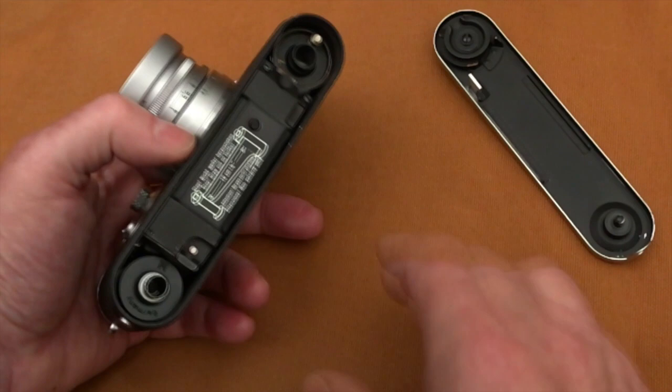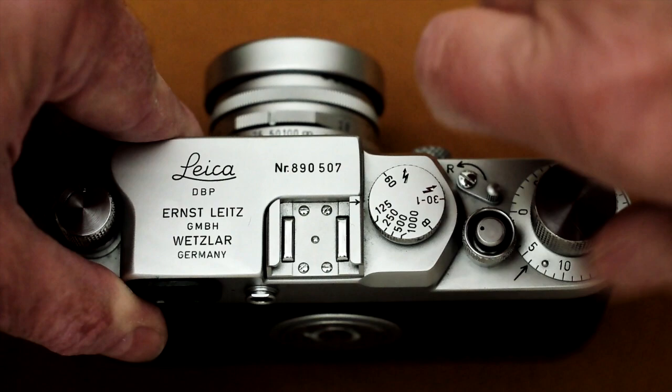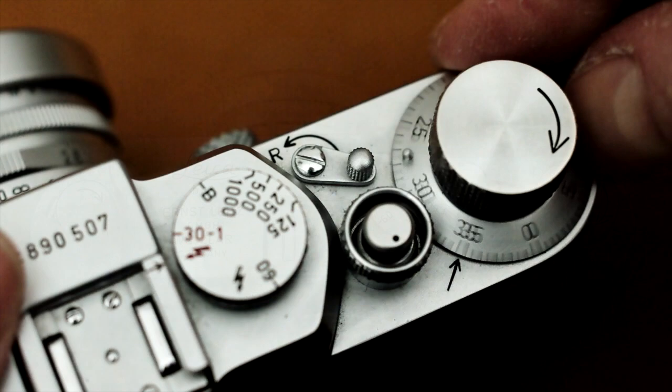Next, I replace the base plate and lock it. Then wind on and fire off a few blank frames, in order to bring fresh film out from the film canister into the starting position at the film gate. Now I can set the exposure counting dial, which surrounds the advance knob, to 1.